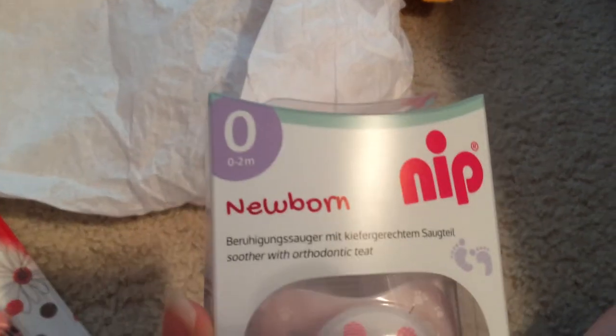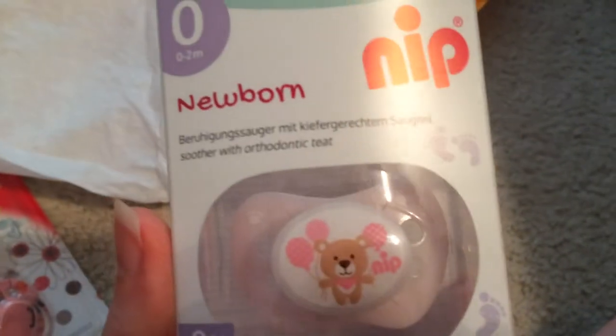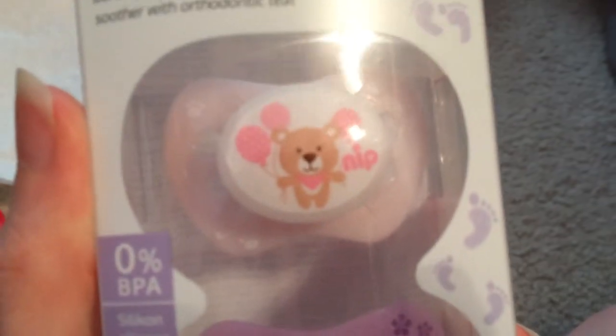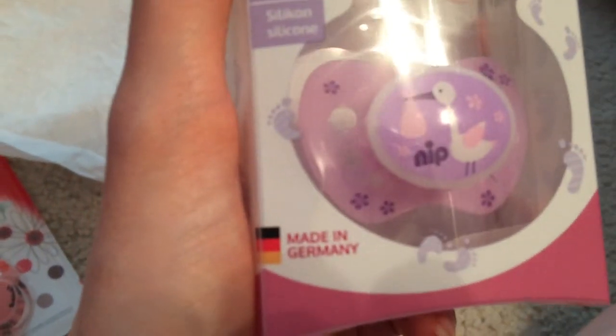And then here are the other ones. These are the Nip brand. I'm not exactly sure where this comes from — that looks like German to me. These are newborn size and they're really cute. We've got a soft pink with a little bear, and then purple with a little stork on it. So cute. Made in Germany — haha, duh.